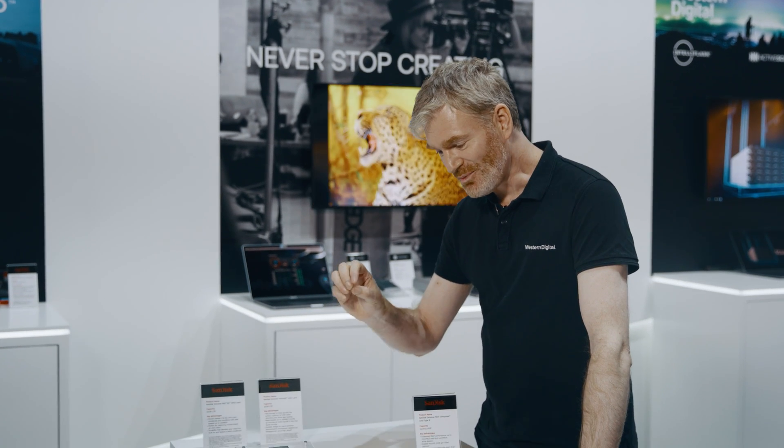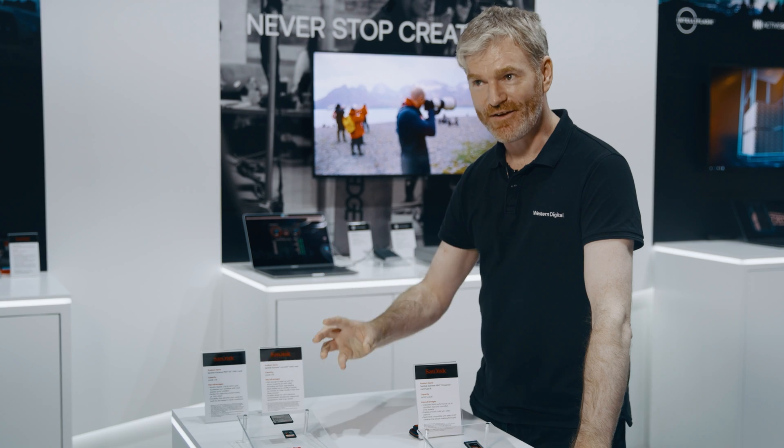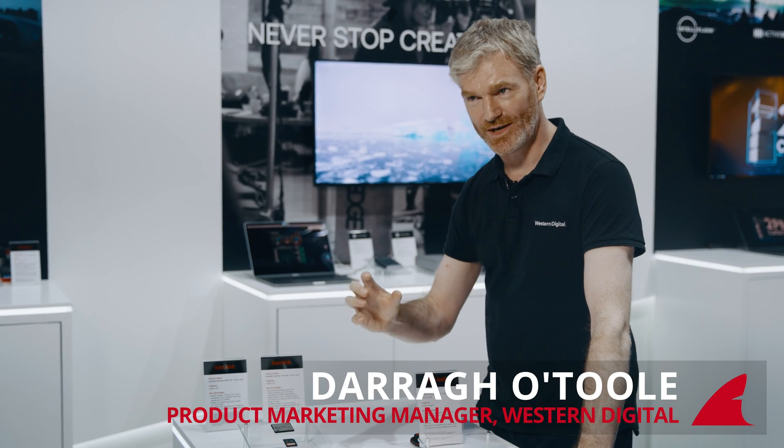Hi Baz, good to see you again. So what we have — we always have the fastest, the biggest in the most incredible sizes.